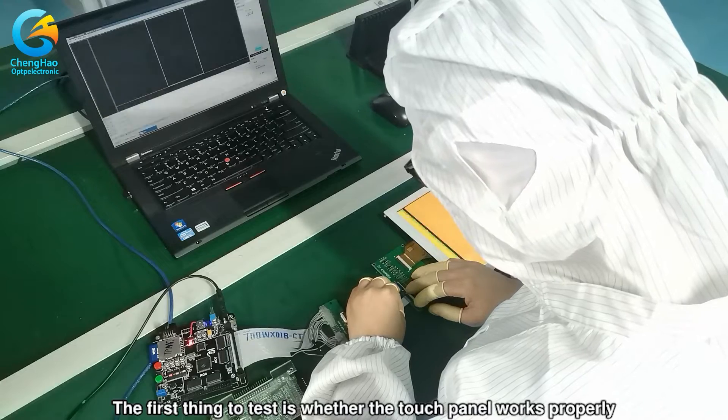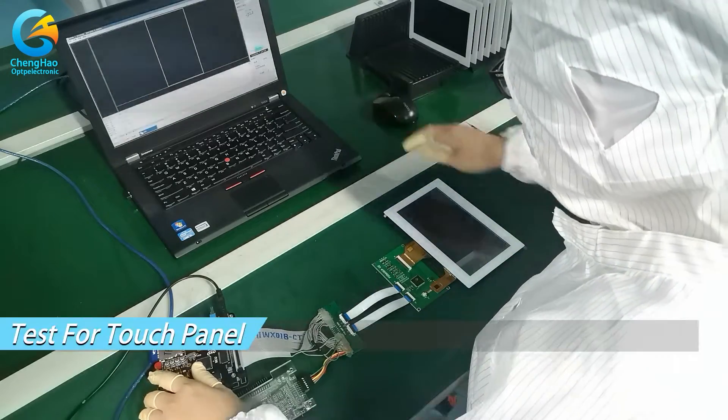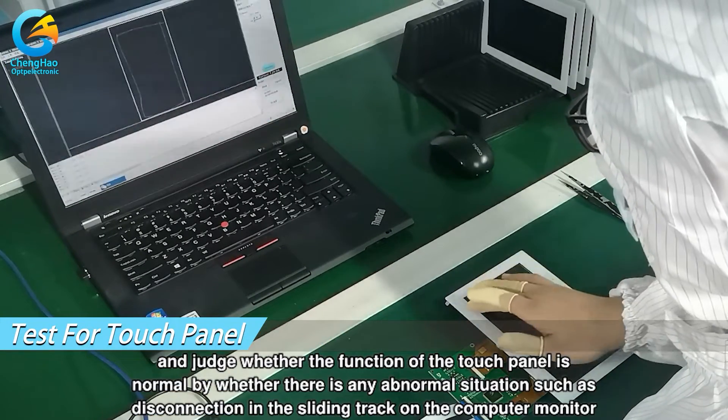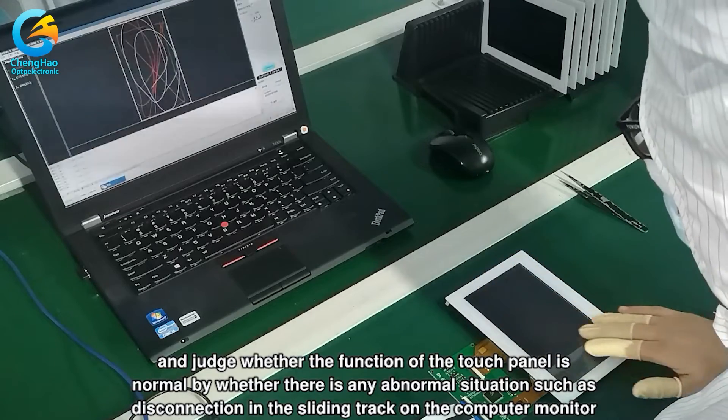The first thing to test is whether the touch panel works properly. The staff will keep sliding on the touch panel and judge whether the function of the touch panel is normal by whether there is any abnormal situation such as disconnection in the sliding track on the computer monitor.